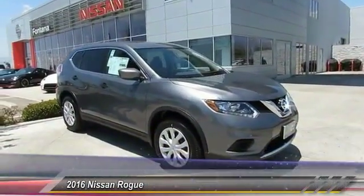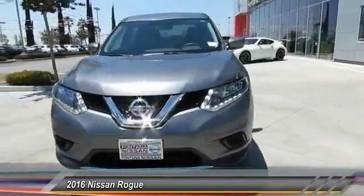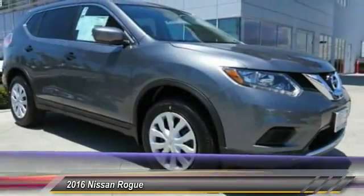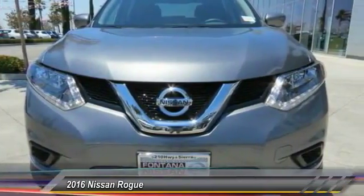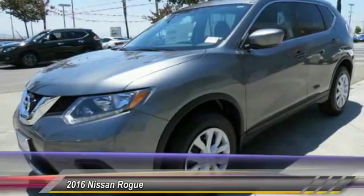2016 Rogue — the stylish Rogue — gets 27 miles per gallon and still boasts nearly 58 cubic feet of cargo space. With a 5-star side impact safety rating and intuitive all-wheel drive for confident handling, the Rogue is more than you expect and everything you deserve, and is priced below $30,000.